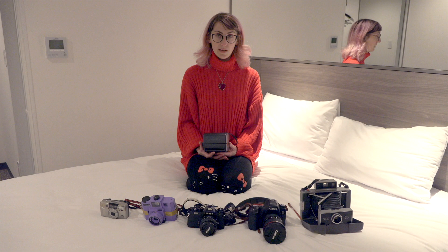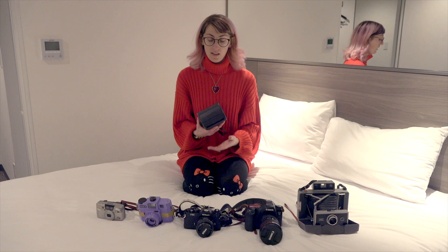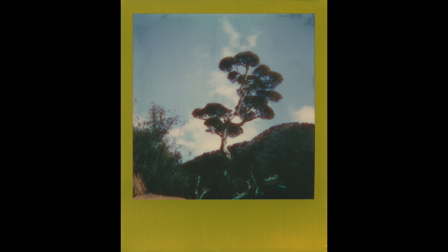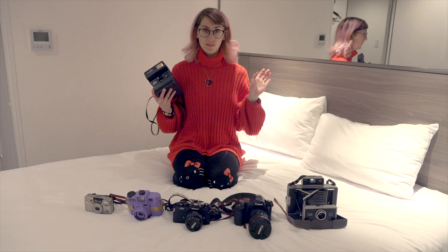I brought two different Polaroid cameras with me. This is a hard choice because I have probably five or six different types. I brought the Polaroid 600 camera, which is very easy to use — you just pop it open, look through it, and push the button. This is also my dad's camera so I'm a little nervous about bringing it on trips, but I like it because it's so easy to use. There's just two settings: two to four feet close up and four feet to infinity, plus lightness and darkness. It's quick: see a shot, click it, and move on.